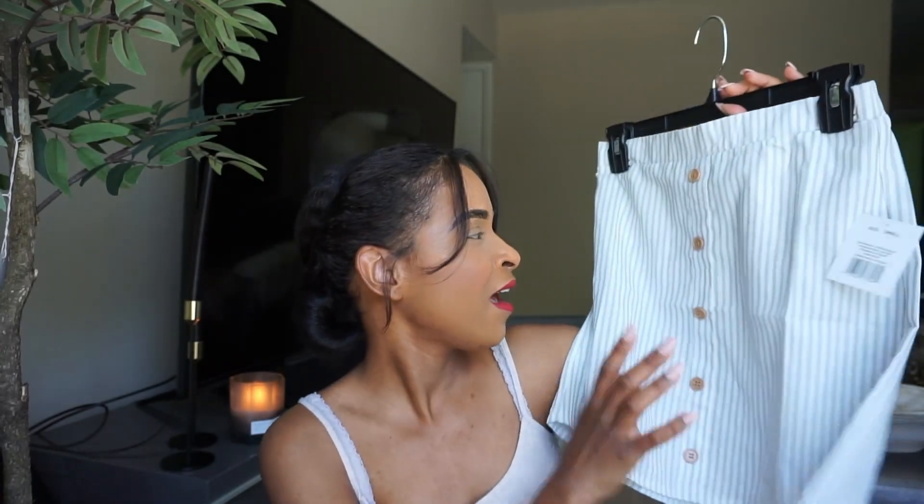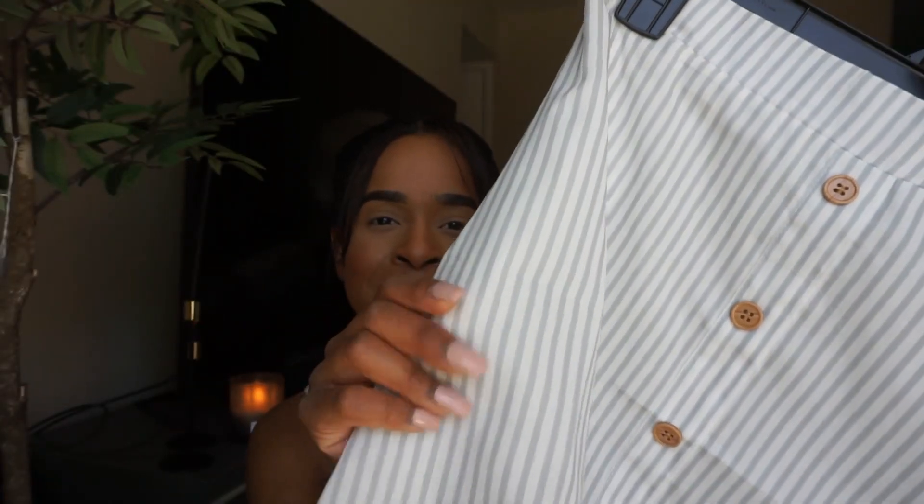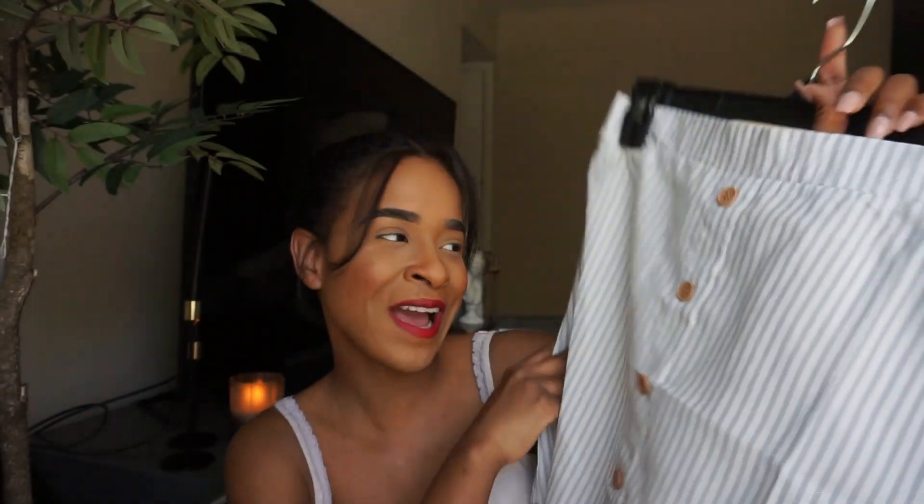I also got this beautiful skirt from Five Below — only $5 as well. I got the small size. It's really simple but I feel like with a cute top you could rock it. I love the color — it's this beautiful mint type of thing. I don't know exactly when I'm going to wear it but for $5 I was like, give it to me. Super adorable.